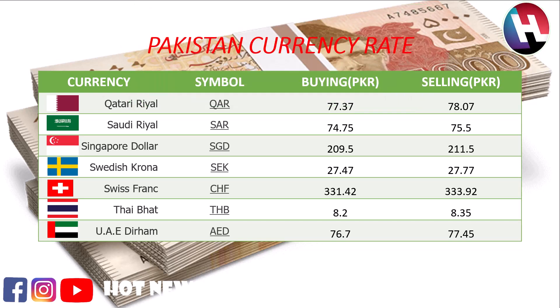UAE Dirham buying price 76.70 rupees, selling price 77.45 rupees.